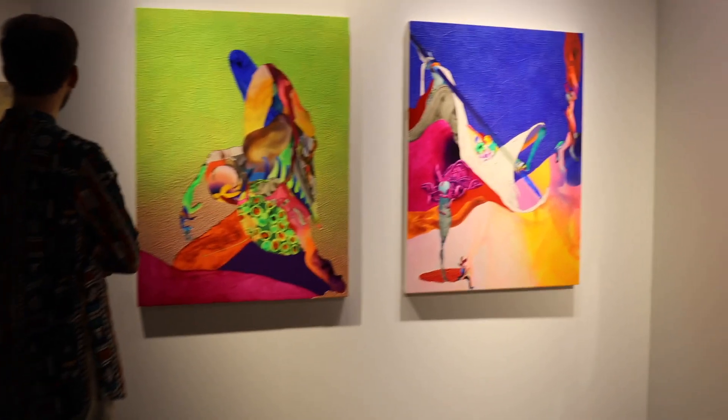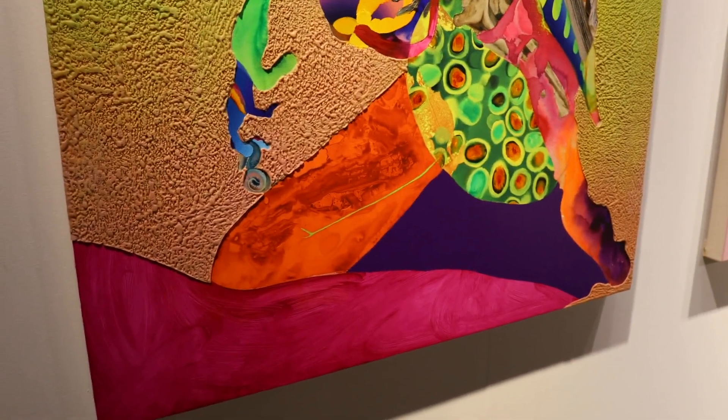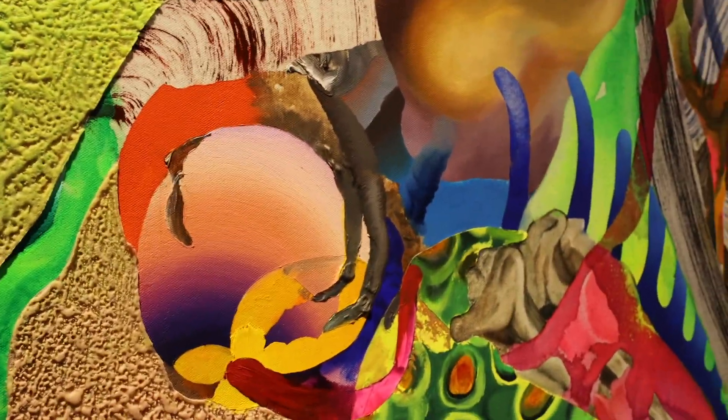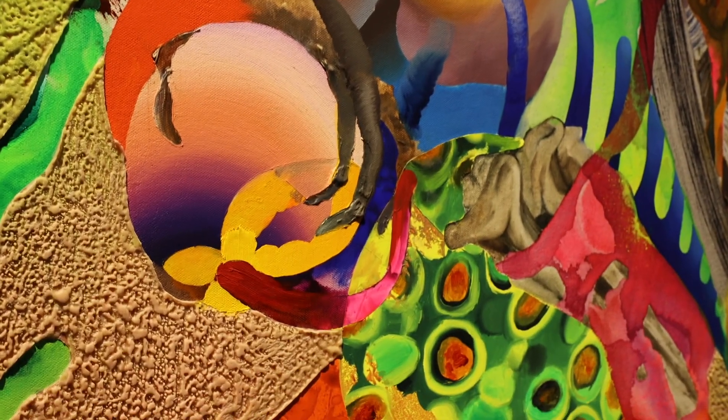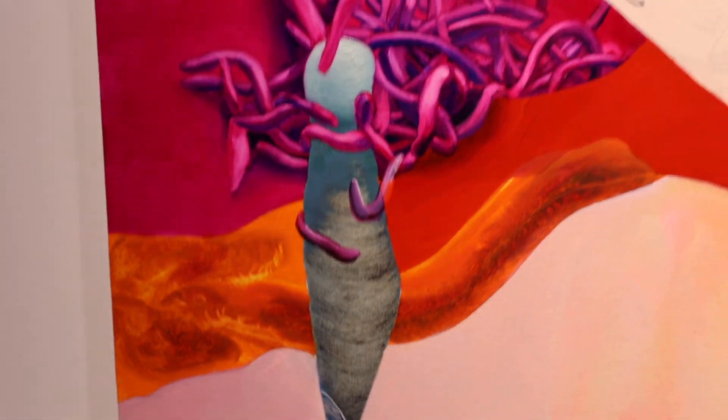I'm loving these super colorful pieces here, very beautiful. The artist's name is Ilana Savdi — look at these close-ups, look at this material, beautiful. I love the materiality here — the paint is just so realistic looking, yet so abstract. I love this, it's so nice.